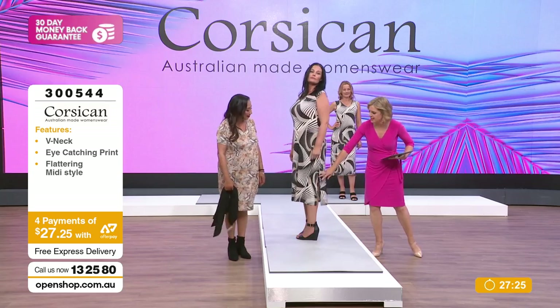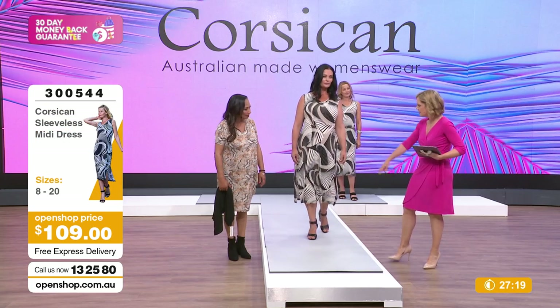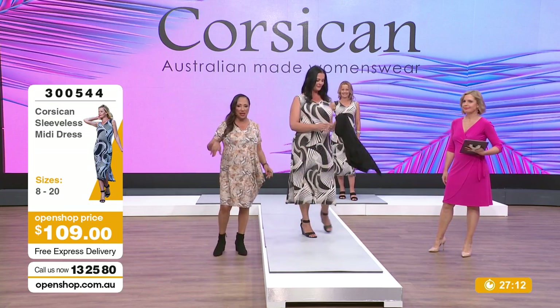I love where it sits - just on the knee. Sometimes splits are too high and when you sit down you're exposing too much leg. This is just nice - a bit saucy pickle. Subtle saucy. $109.